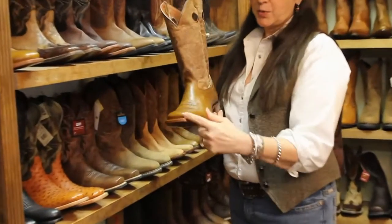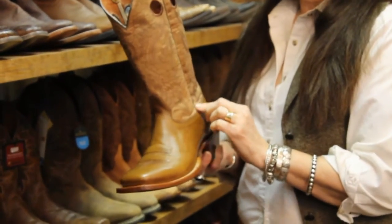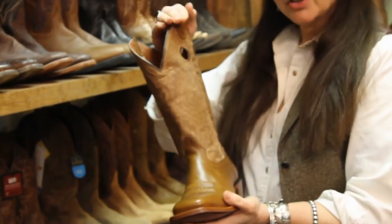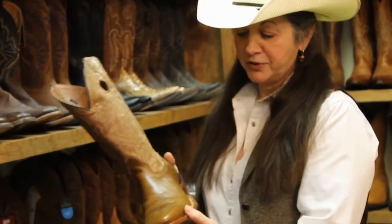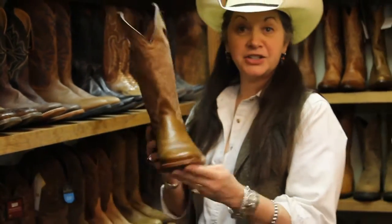Here's another boot from Lucchese — square toe. It's a little plainer for guys that are more reserved and don't want something that sticks out. It's got nice pull holes on the top, and it's a little taller so it goes up higher on your calf and won't rub against the fender of your saddle. This is a great boot, and it's down to $200.